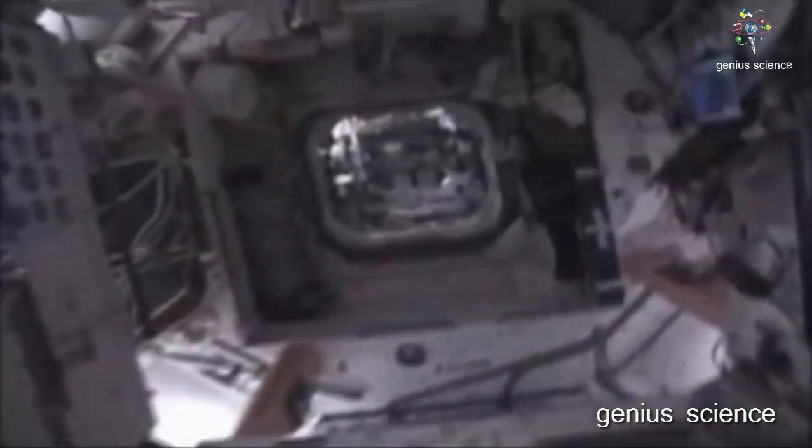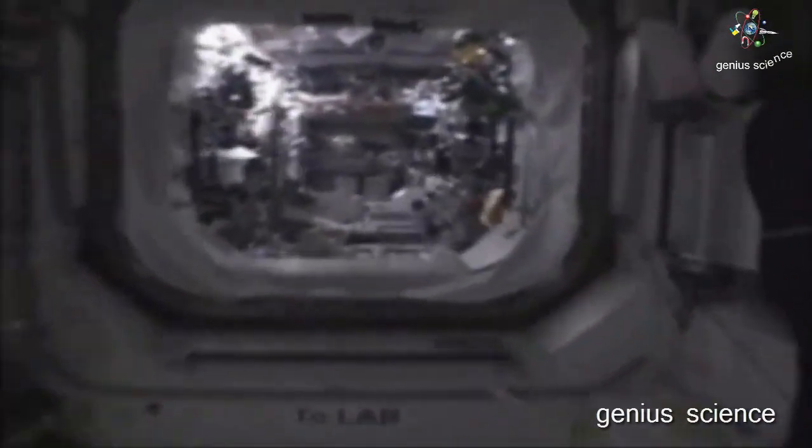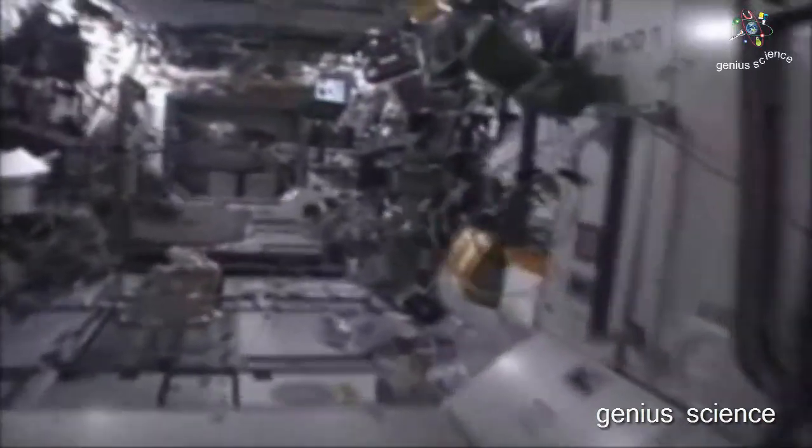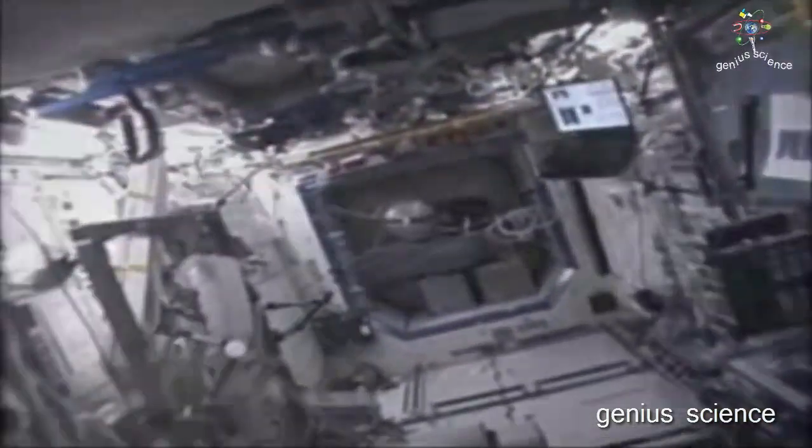From Zarya to Unity, and Unity to Destiny. Welcome aboard the International Space Station.